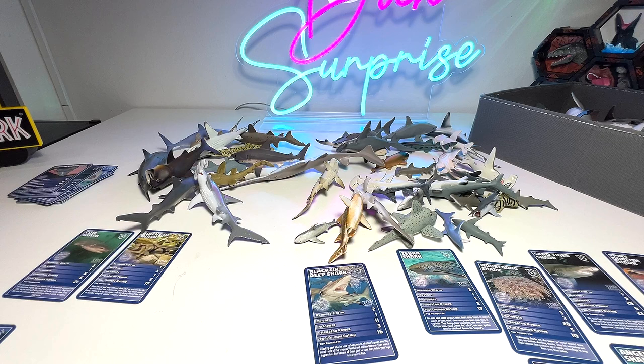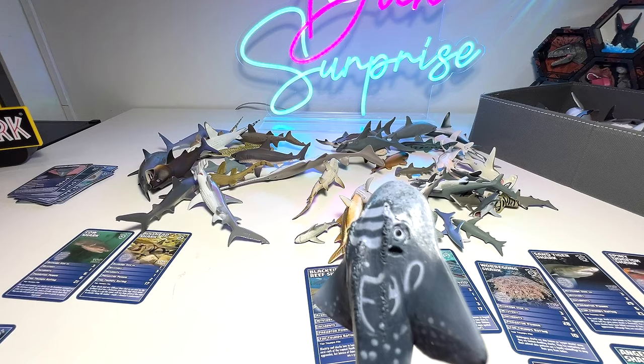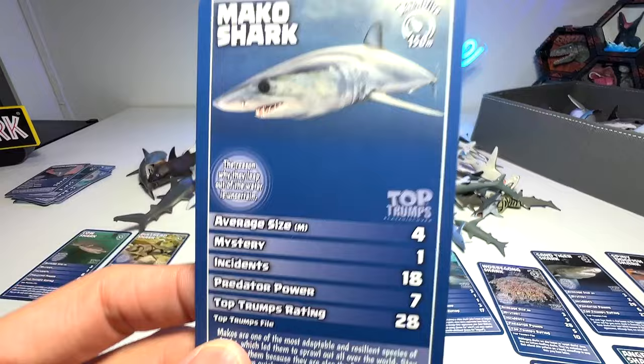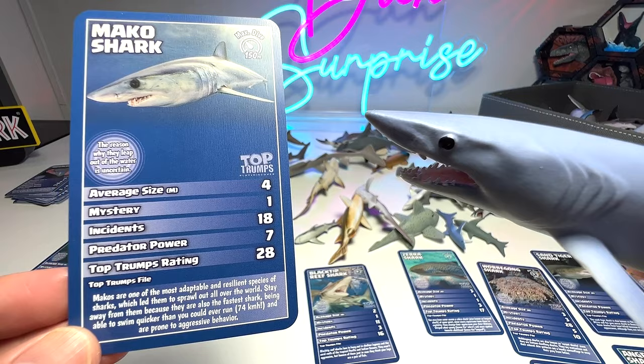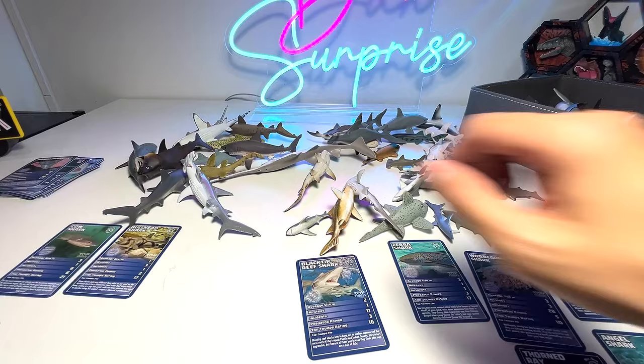We have a shark ray — do we have a shark ray card? I don't think so, let's move on. We do have a mako shark, and yes we do have a mako shark card. Makos are one of the most adaptable and resilient species of sharks, which led them to spread out all over the world. Stay away from them, because they are also the fastest shark, able to swim at 74 kilometers per hour, and are prone to aggressive behavior.